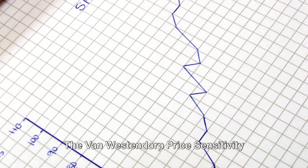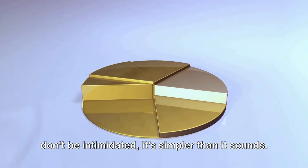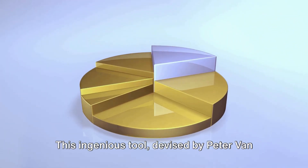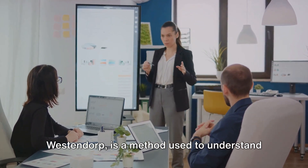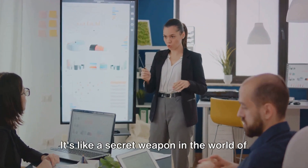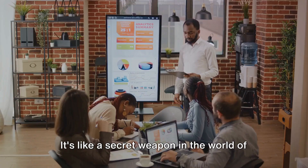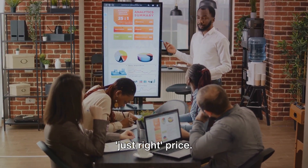The Van Westendorp Price Sensitivity Meter — quite a mouthful, isn't it? But don't be intimidated, it's simpler than it sounds. This ingenious tool, devised by Peter Van Westendorp, is a method used to understand how consumers perceive the price of a product or service. It's like a secret weapon in the world of marketing, helping businesses find that just-right price.